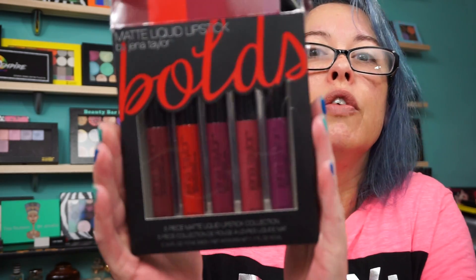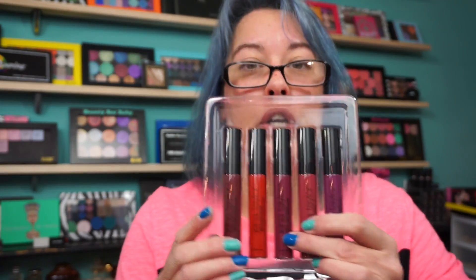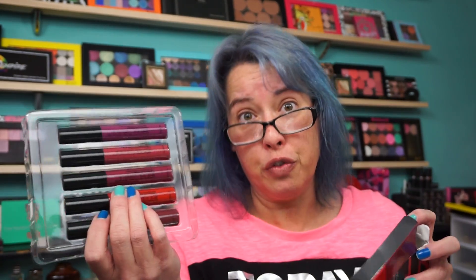I found this lip set — Matte Liquid Lipstick Bulbs by Jenna Taylor, which I've never heard of, and it was only $5. You get five pretty shades. I tried one last night — it's a thinner formula, you can't feel it on your lips, it dried down nice, lasted about three hours, and wasn't patchy even in a deeper berry shade. For $5 for five lipsticks, it's a buck apiece.